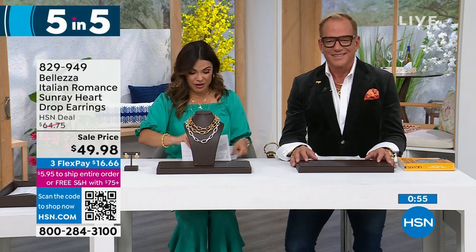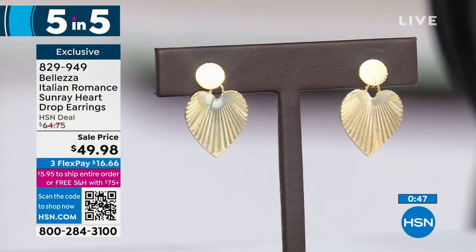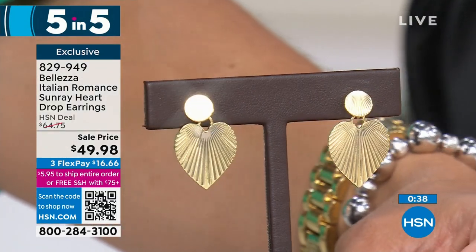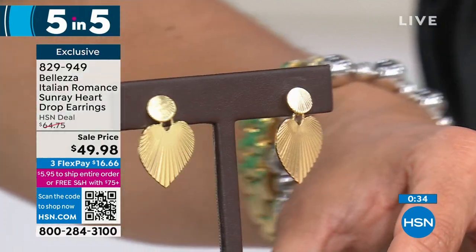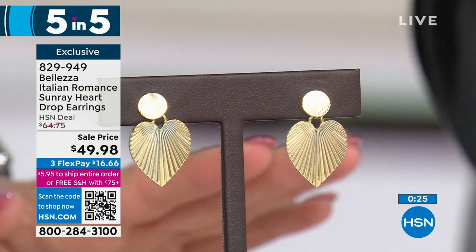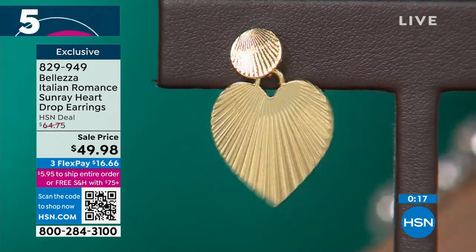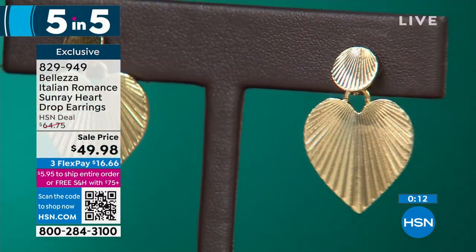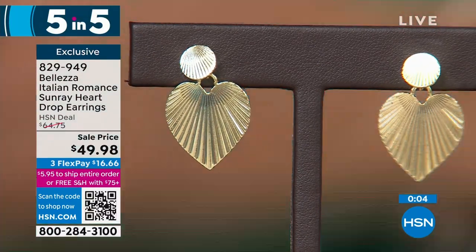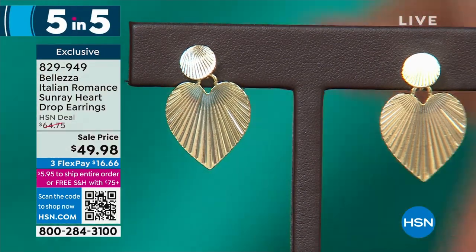Next up in the five-and-five: brand new heart-shaped drop earrings with a gorgeous sunray texture design. Italian-made and as light as feathers, with sterling silver earring backs - only noble metals touch your skin. Just over an inch in length - noticeable but not overwhelming. We only have about two dozen of these, so seal yours while you can.